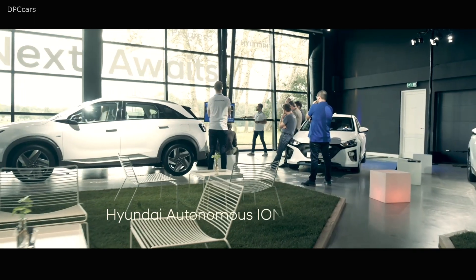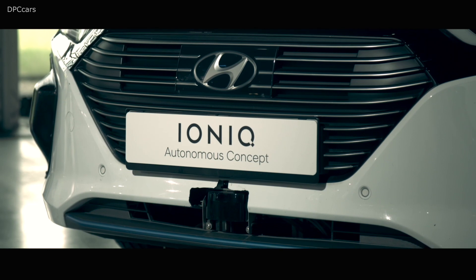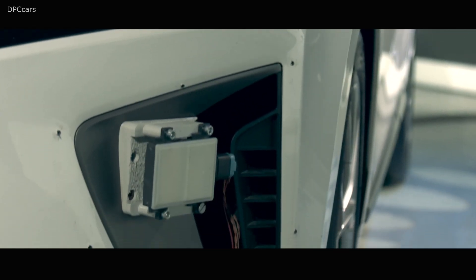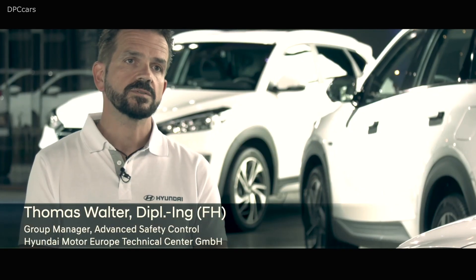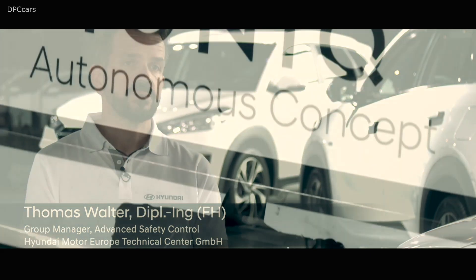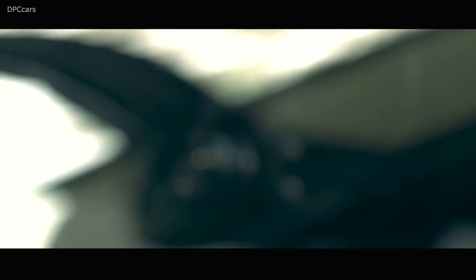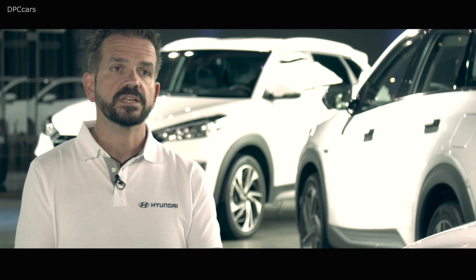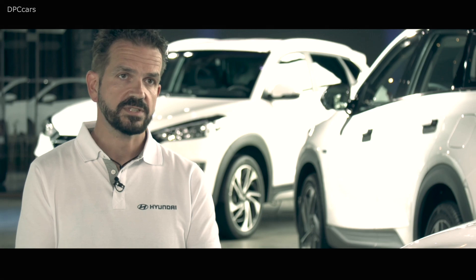The concept car we have set up here is equipped with several sensors. It includes five radar sensors — four radars in each corner and a front radar also used in state-of-the-art vehicles for adaptive cruise control. We have two lidars, one to the front and one to the back. We also have two cameras in the windshield: one to detect lanes in front of the car, and the second to detect traffic signs.